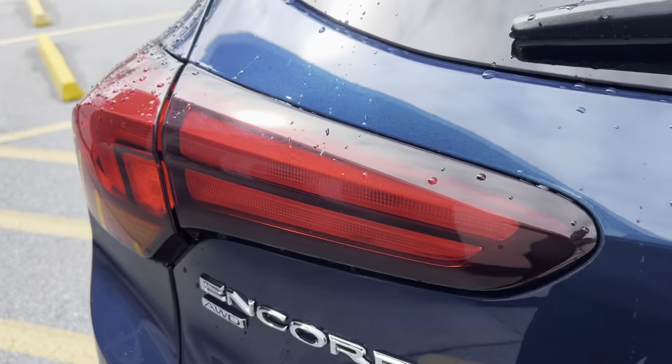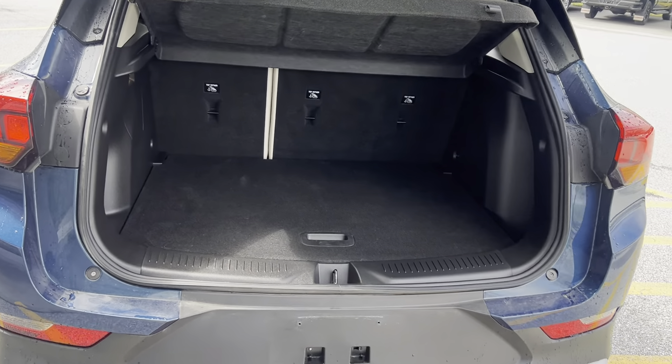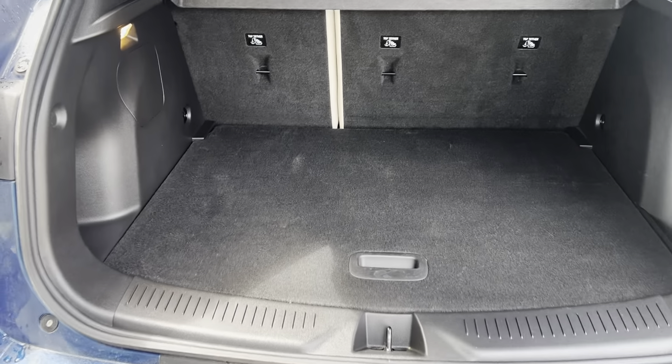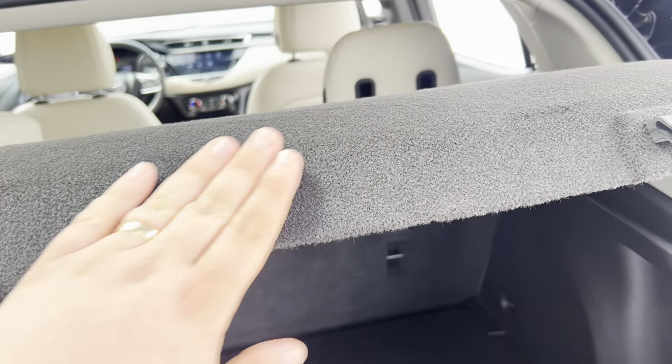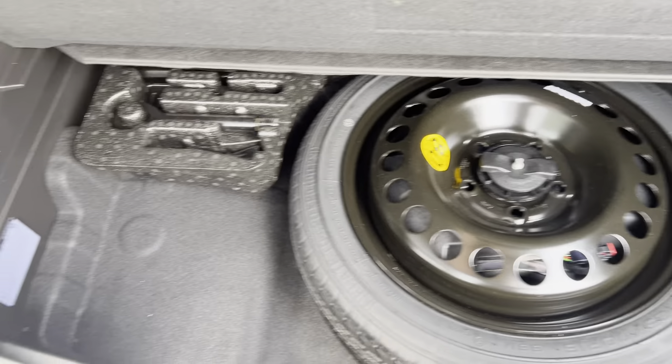Here in the rear — a lot of space. Again those rear seats do fold down, 60-40 split. This does have a sun shade here, protecting your rear from getting too hot and people seeing in. And underneath the false floor is a spare tire and roadside emergency kit.